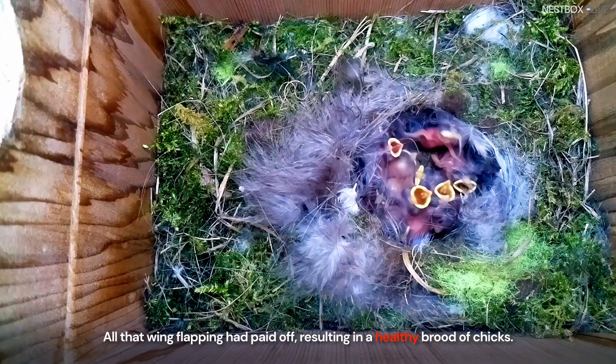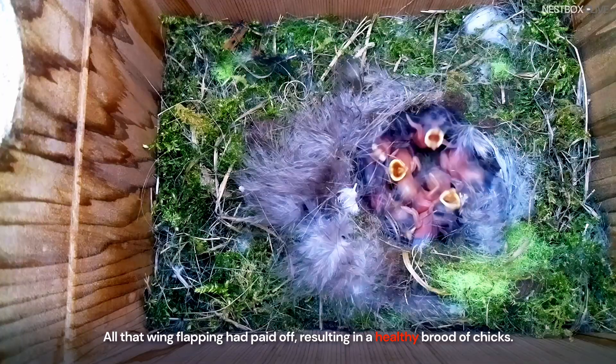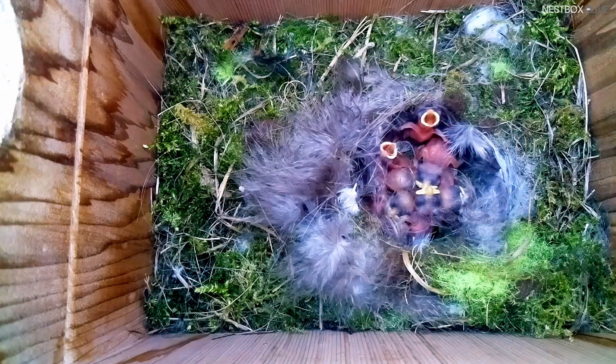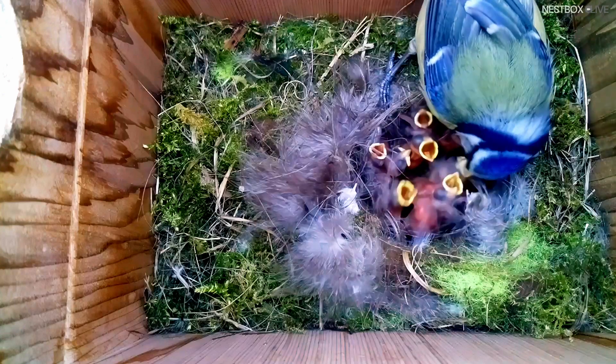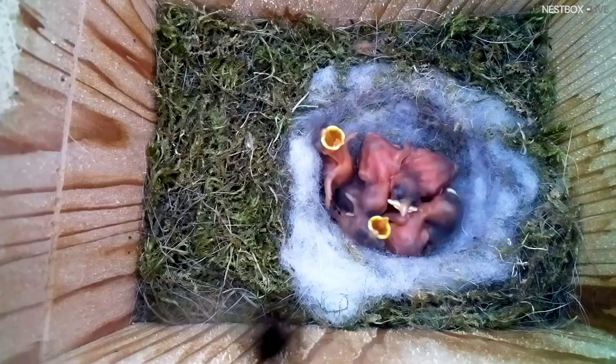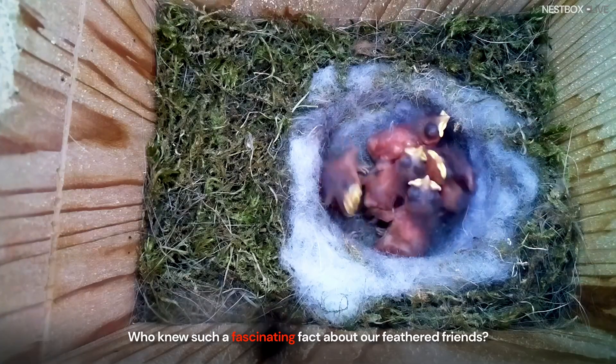Or how about quite a few? All that wing-flapping had paid off, resulting in a healthy brood of chicks. Who knew such a fascinating fact about our feathered friends.